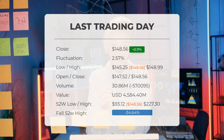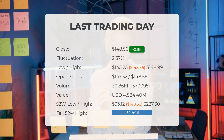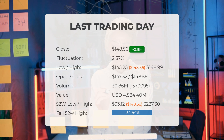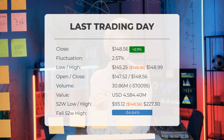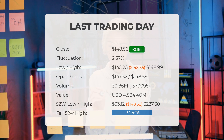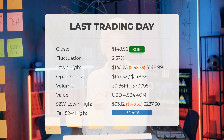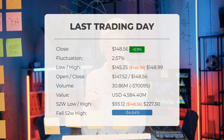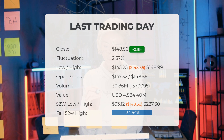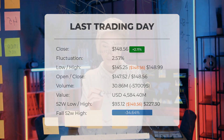It's important to note that decreasing volume alongside rising prices may indicate divergence, possibly signaling changes in the near future. Over the past 52 weeks, the stock reached a peak price of $227.30 while the lowest price was $93.12. Currently the price stands 34.64 percent, or $78.74, below the 52-week high of $227.30, which also represents the all-time high for the stock.